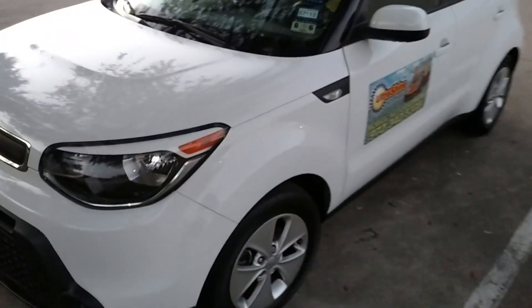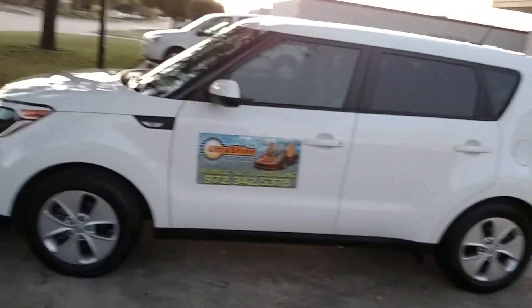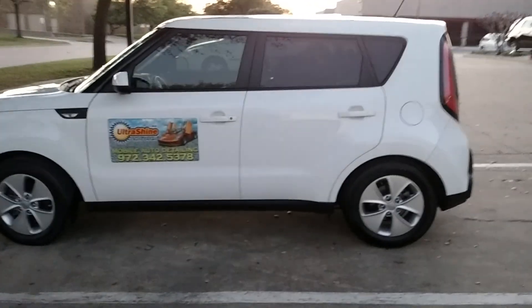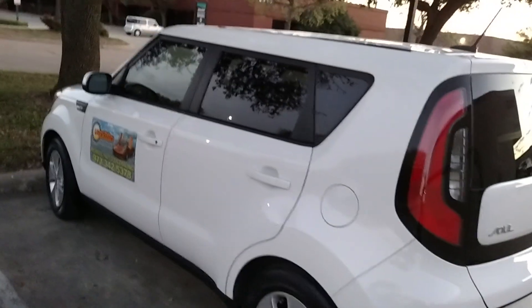It looks effervescent — I guess that's the word I'm trying to use. It's pretty exciting. And it's kind of dark outside, but I think you're able to see that the Cerakote Coating gives it a pretty outstanding look.